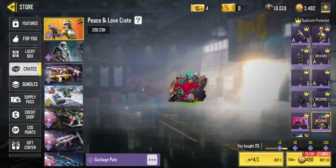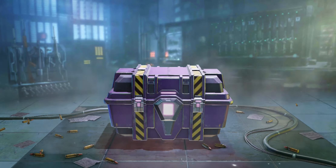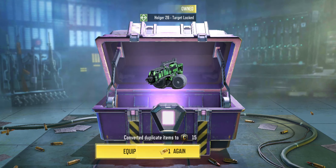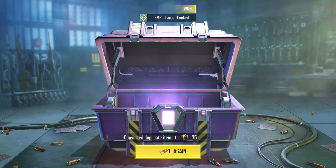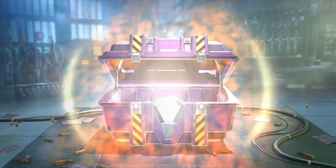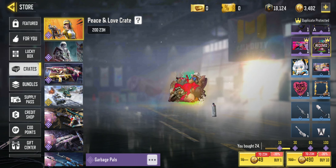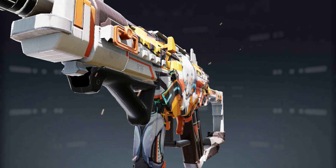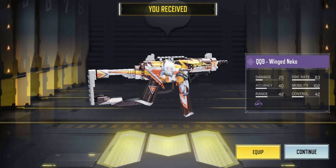I've bought 20 now. If I get to 30 I get another guaranteed epic. I've got four of these that I can use, so let's just run through these. I've got my 30% discount so I can certainly buy 10 more — let's have a go. And it's the main gun of the draw — the QQ9 Winged Neko. Very nice. I should count myself lucky to have this.